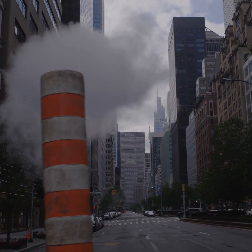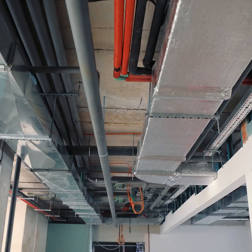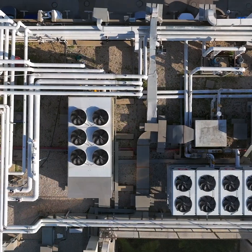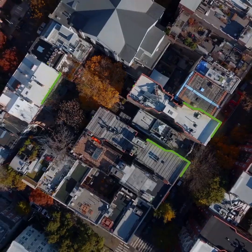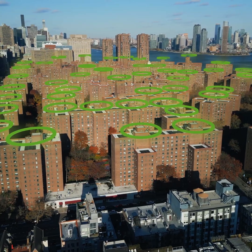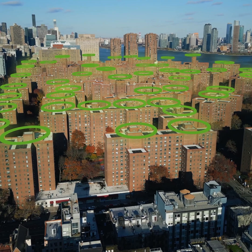Thermal energy networks are present all around us, but it takes vision and creativity to expand and redesign these systems to decarbonize buildings. Thermal energy networks can extend throughout a building, block, or a whole neighborhood, sharing heat across diverse building types.